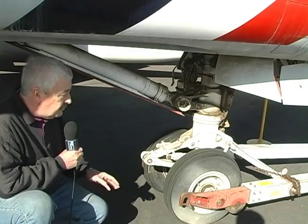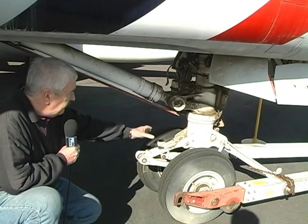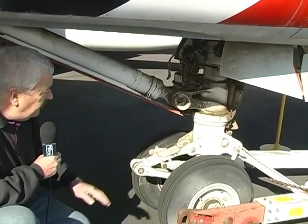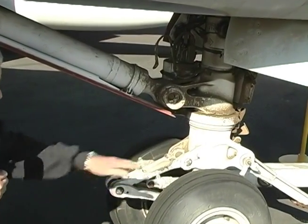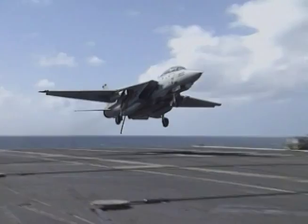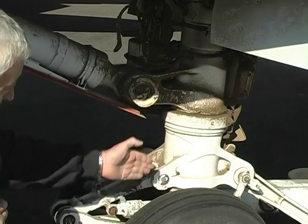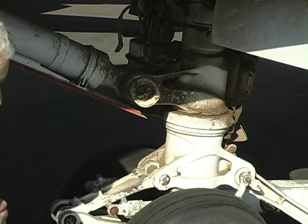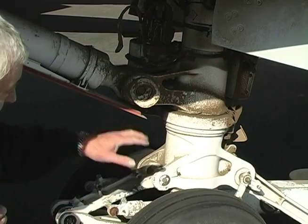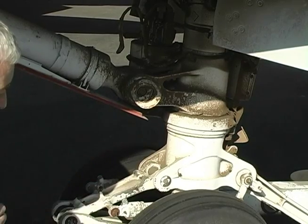By way of contrast with the YF-17 nose landing gear, we can see how much more robust the F-14 Tomcat nose gear is. This landing gear has to take the very high forces that occur when the airplane slams down onto the deck. The aircraft comes in at a nose-high attitude, catches the tail hook, catches the wire, and then the nose slams down onto the deck. All of that force has to be absorbed by this nose landing gear, so naturally it has to be a much, much more robust structure.